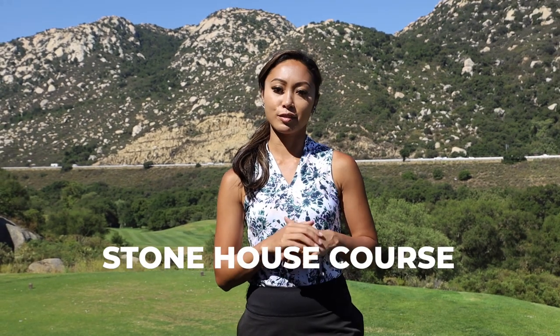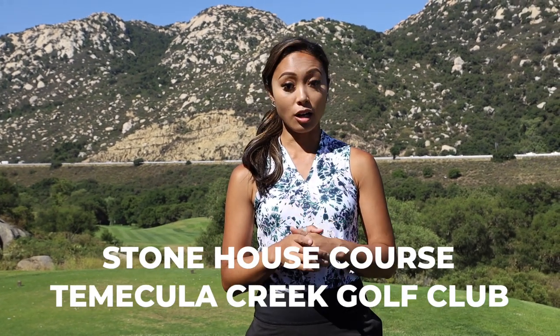What's going on you guys, welcome back to my channel. Today I'm doing a four-hole vlog for the final stretch of Stonehouse at Temecula Creek Golf Club. The first five holes — if you haven't seen that vlog, be sure to check the link in bio below so you don't miss a beat. And now we are starting on hole six.